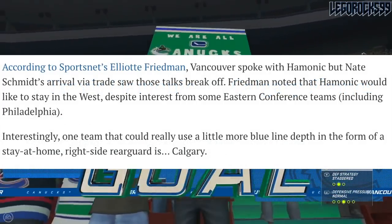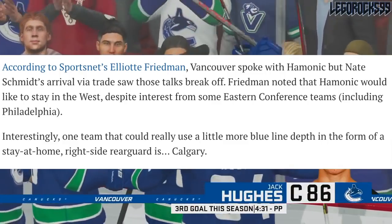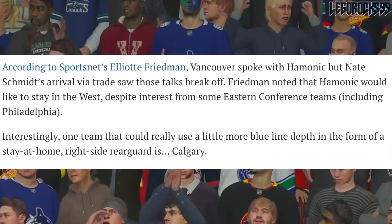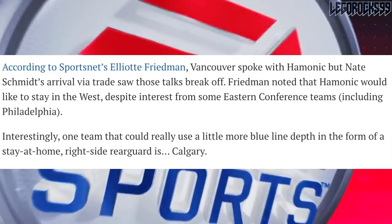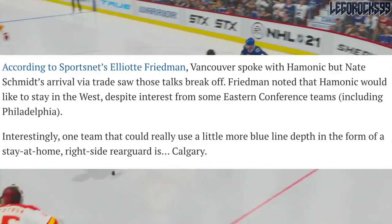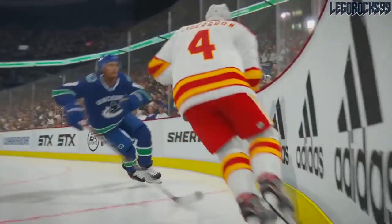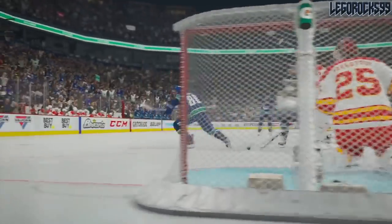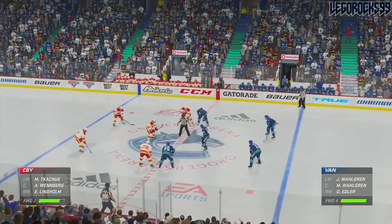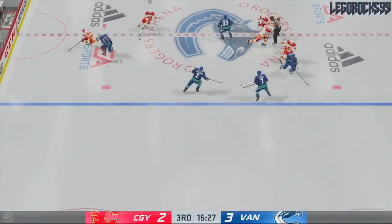According to Sportsnet's Elliotte Friedman, Vancouver spoke with Travis Hamonic, but Nate Schmidt's arrival saw those talks break off. Friedman noted how Hamonic would want to stay in the West despite interest from some Eastern teams including the Philadelphia Flyers. One team that could use blue line depth in the form of a stay-at-home right-side defenseman is Calgary — the team he was with — but he's still a free agent as of this recording. The Canucks were apparently in those talks; it's just that Nate Schmidt's signing ended them.